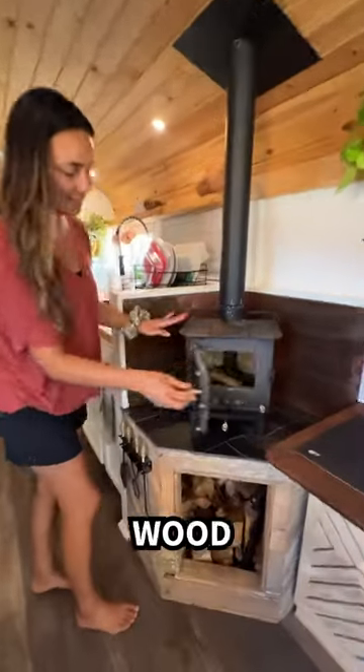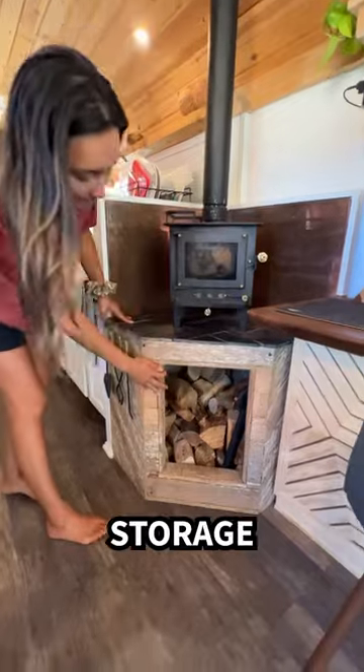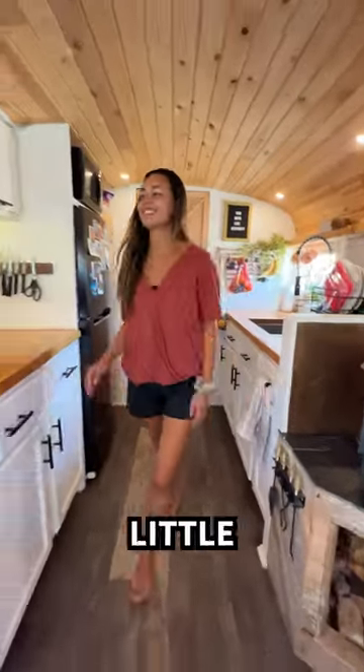First up, we've got our cubic mini wood stove. It's been known to keep a girl warm on a chilly night. Wood storage is below along with our teeny tiny little wood stove tool.